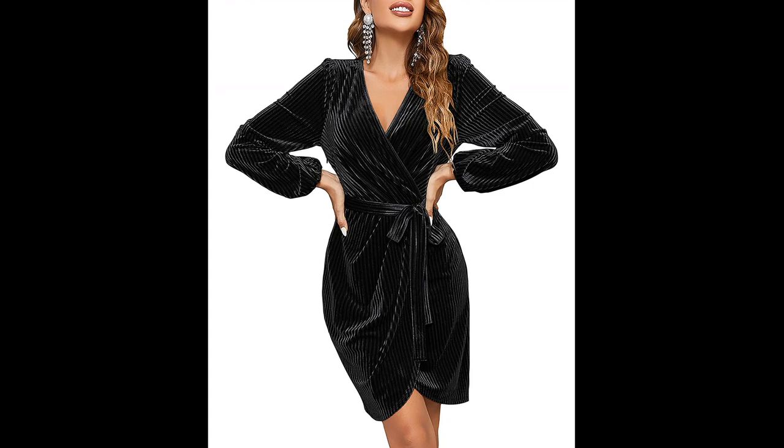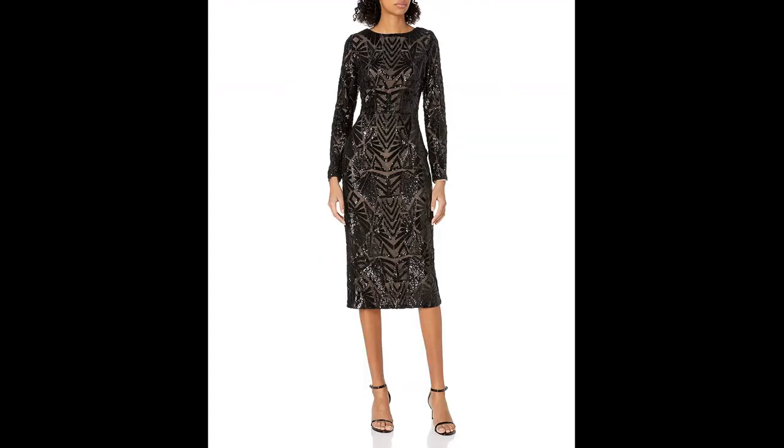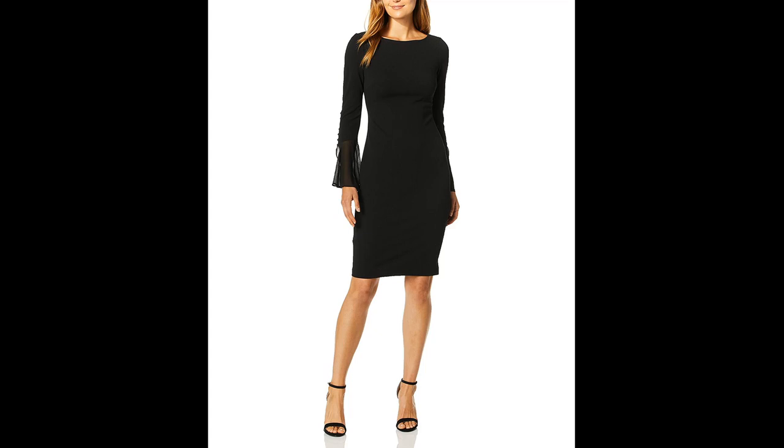Another option is to go for a more minimalist look, with clean lines and simple cuts. These dresses can be made of solid colors or subtle patterns, perfect for a more formal event.